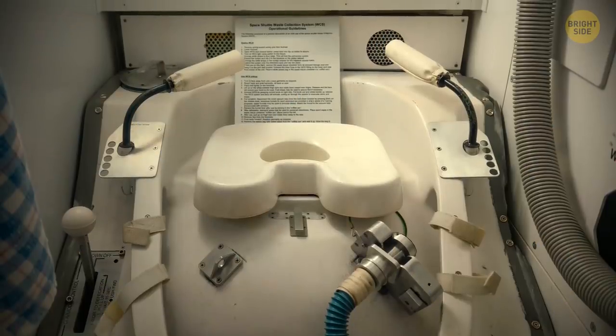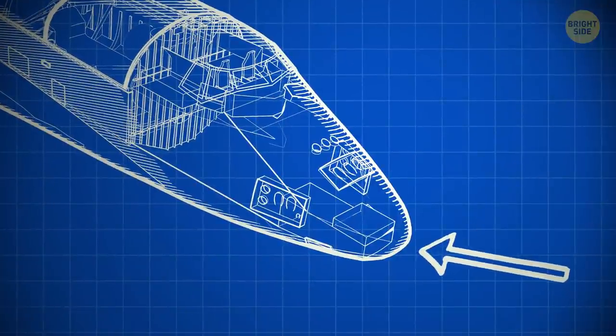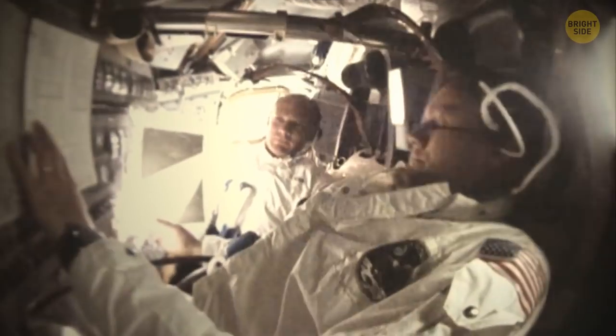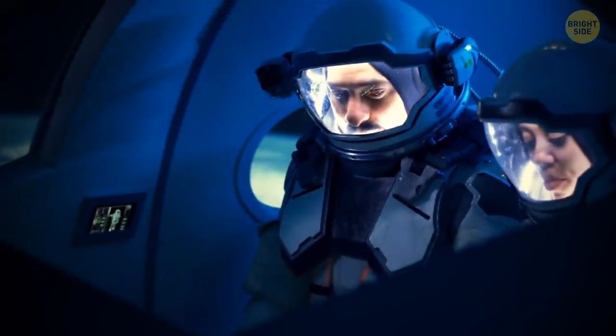Zero-gravity toilet — that must be interesting! The lower deck is the equipment deck. There's storage space for water, waste, and more equipment for, you know, space stuff. This three-level cabin is the only airtight part of the shuttle. If you want to go somewhere else, you need a spacesuit.